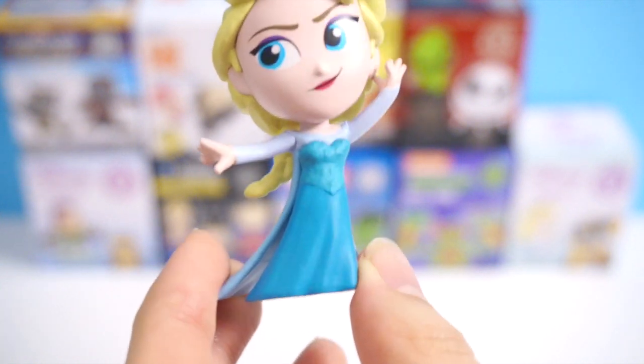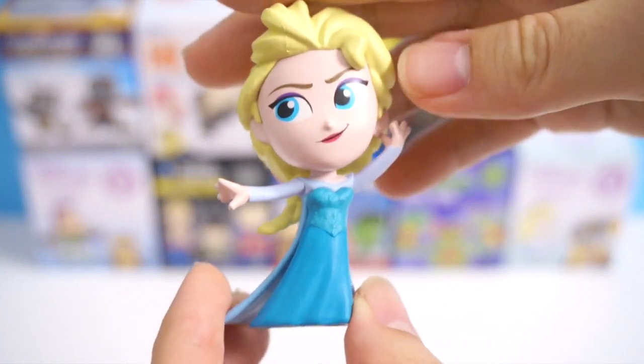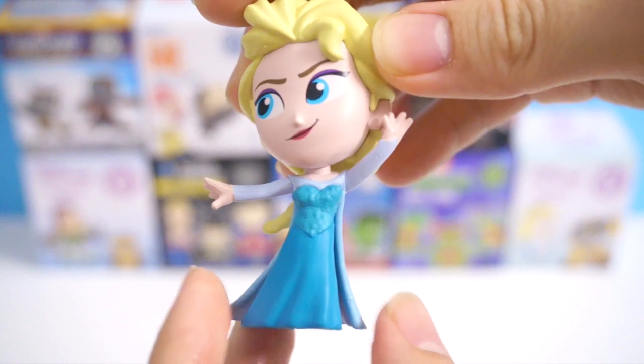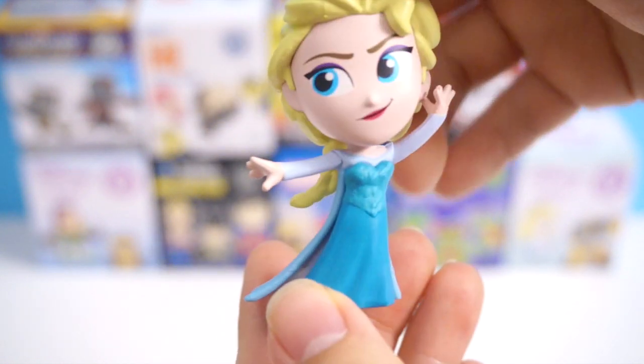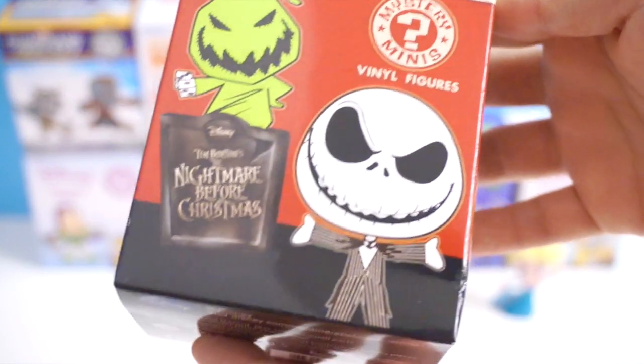This one is 1 out of 12, so she is quite common. She looks really awesome though. The detailing on these figures is so, so good. Now on to the next box.